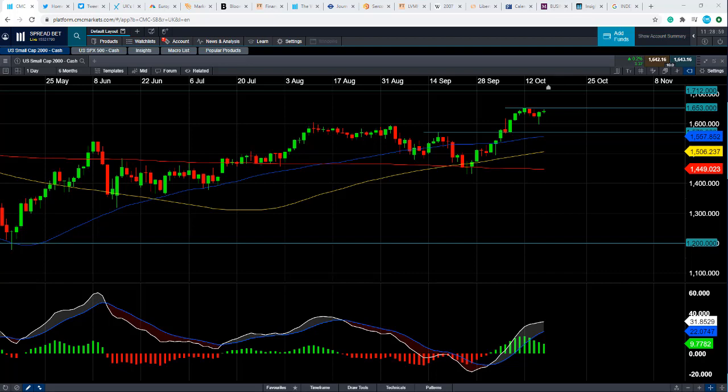Good morning and welcome to the Chart of the Week video with me, David Madden. Today's date is Friday the 16th of October 2020 and the time has just gone 11:29 British summer time. This week's Chart of the Week is the US Small Cap 2000, as we call it on our platform — you might know it as the Russell 2000.